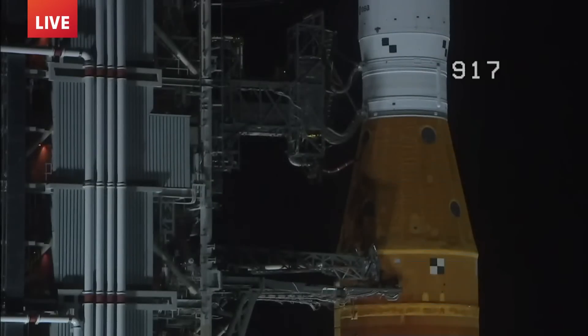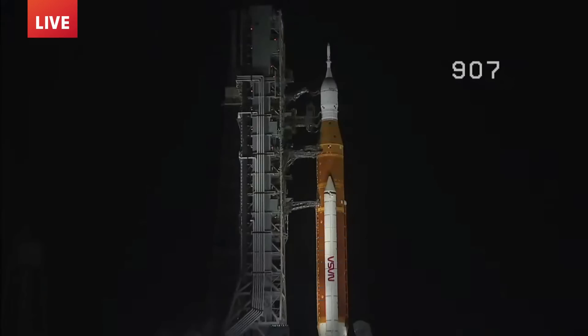T-minus 50 seconds and counting. Coming up at T-minus 33 seconds, the GLS will hand off control to the ALS — the autonomous launch sequencer onboard the rocket. It will take over command and control of the rocket, but the ALS will check to make sure there are no holds coming from the ground up until T-minus two seconds. GLS: go for ALS. And we are go for ALS. The Space Launch System is now counting down to liftoff of Orion on its maiden voyage to the moon.